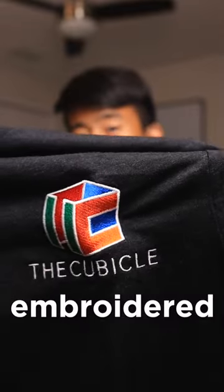This is a fresh new embroidered cubicle logo. This looks extremely clean, and I know it'll fit a lot better than this, so let's go ahead and put this on.